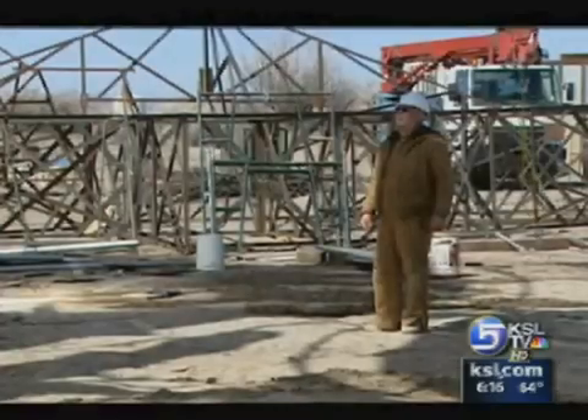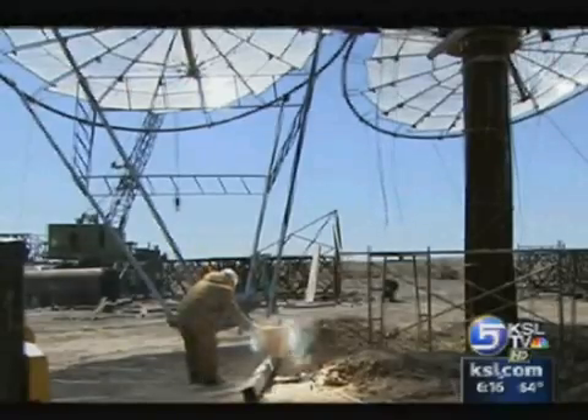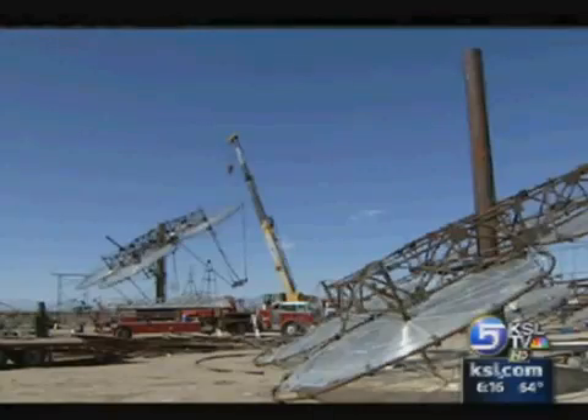The advantage here is that because you're higher up, you've got less atmosphere to go through. Land here is a tenth the price of remote land in California. The whole facility costs about half what it would cost to build a coal-fired plant — no pollutants, no CO2 to worry about. Everybody's happy, and we're coming in at a better price than coal.